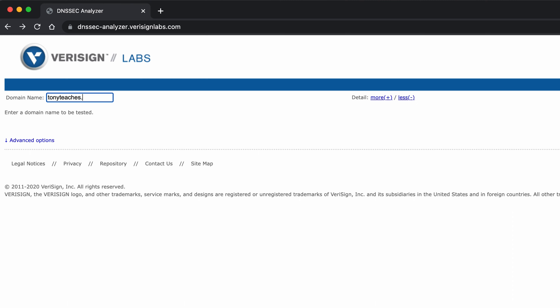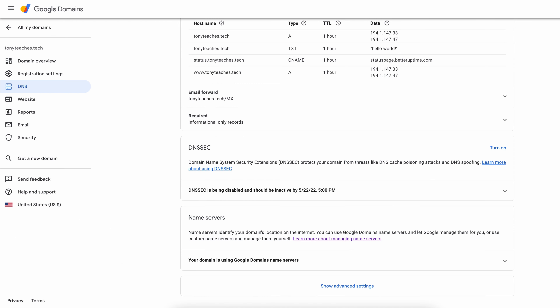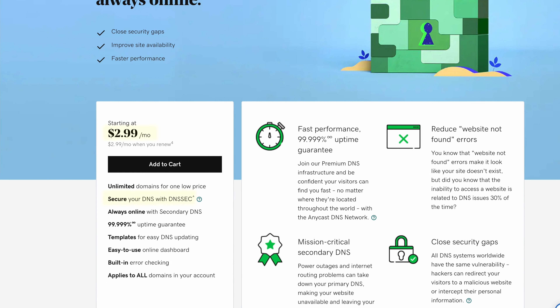You can do a DNSSEC test with a free online tool, and if you see something like this, that means you are not protected. Google Domains provides free one-click DNSSEC protection, while other registrars charge a monthly fee for this basic security feature. So whether you pay extra for it or it's included in the cost of your domain, DNSSEC is probably something that you're going to want.